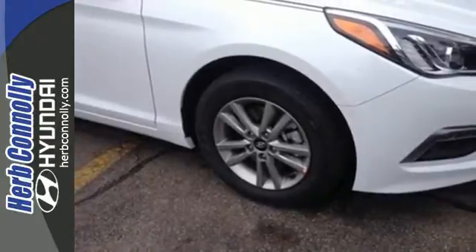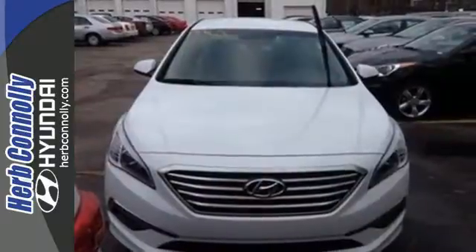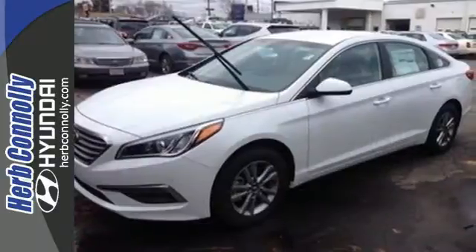It also has a satisfying 6-speed automatic transmission with Shiftronic and Drive Mode select. Hurry in today and take this sophisticated 2015 Sonata for a test drive.